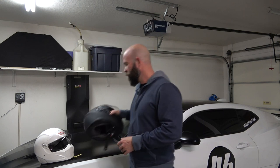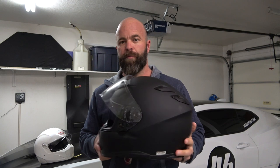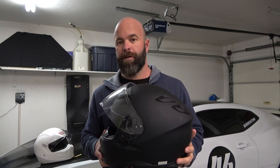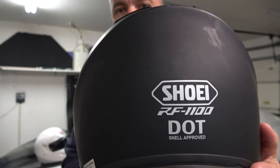Now I've been getting away with using this older motorcycle helmet that I used to use when I rode motorcycles. This is a Shoei RF-1100. It has since been replaced with the Shoei RF-1200. This particular helmet is DOT and Snell approved, but it's not Snell SA.